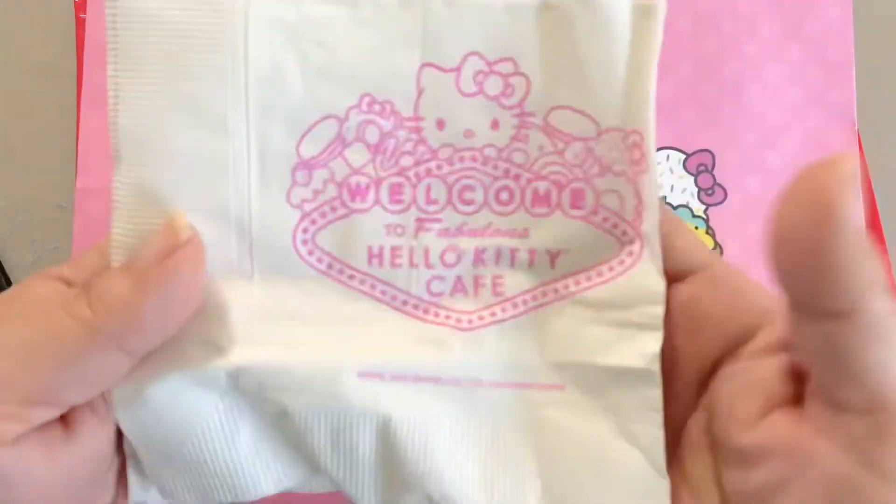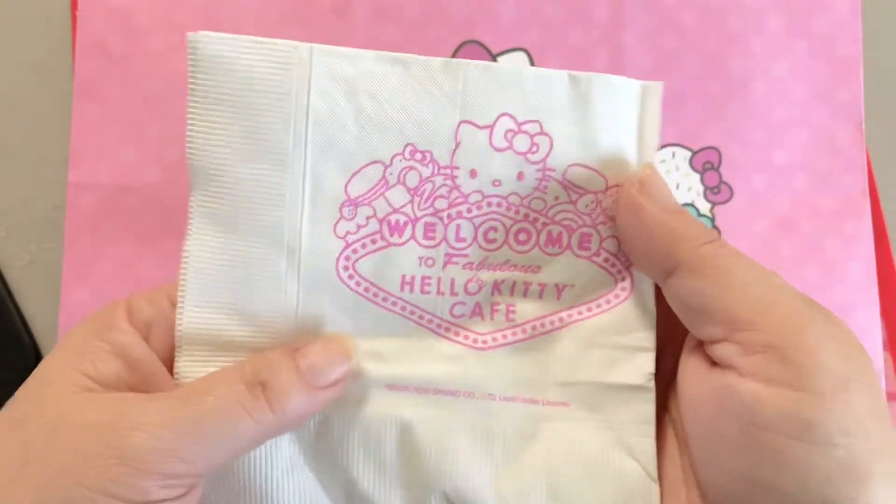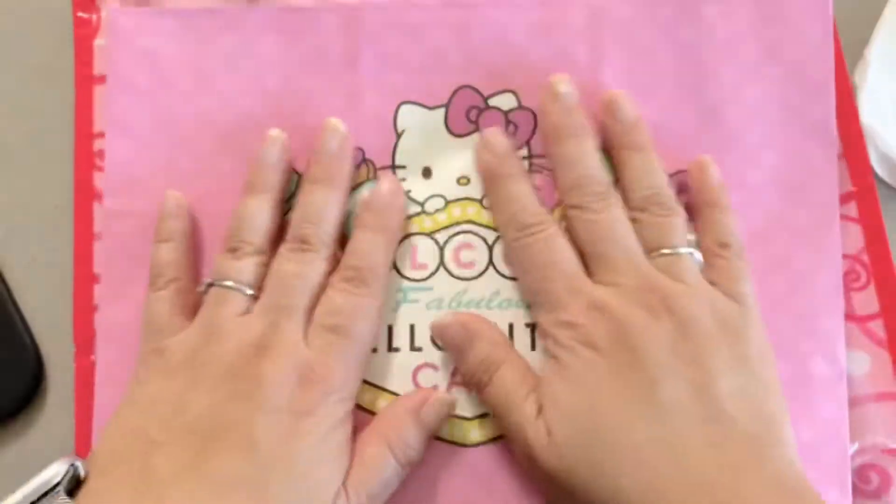I just wanted to share the napkin — look how cute that is! My daughter bought a donut or something, and they gave her a napkin. It was so cute. And then this is the bag that my stuff came in.